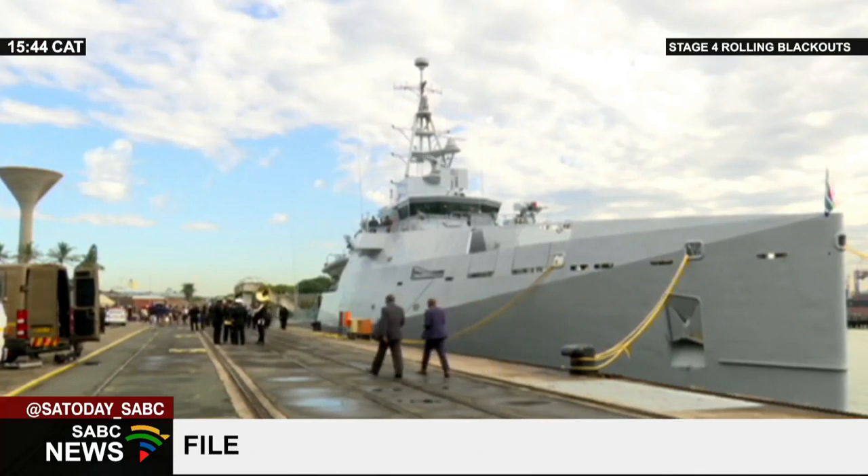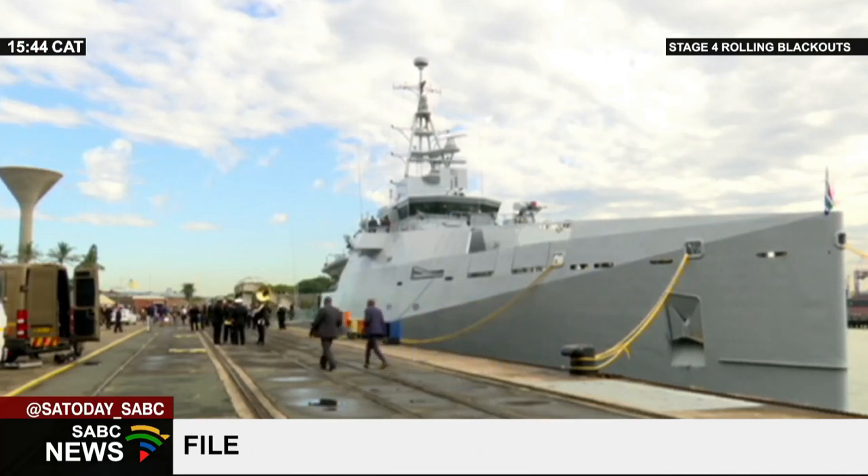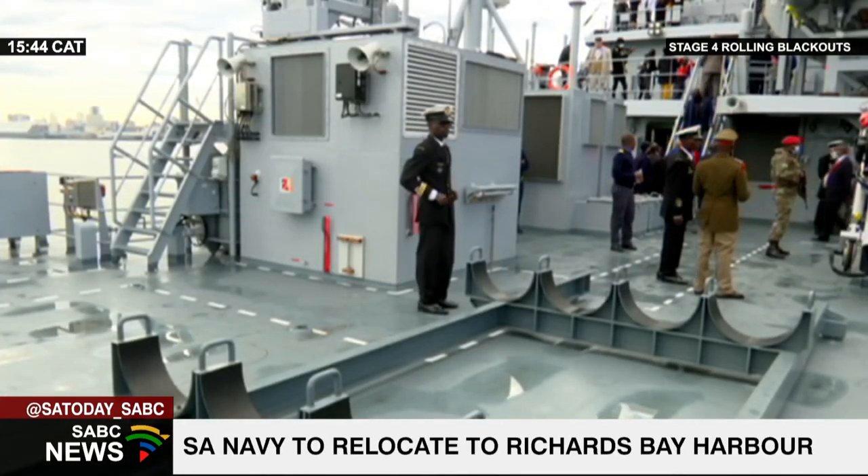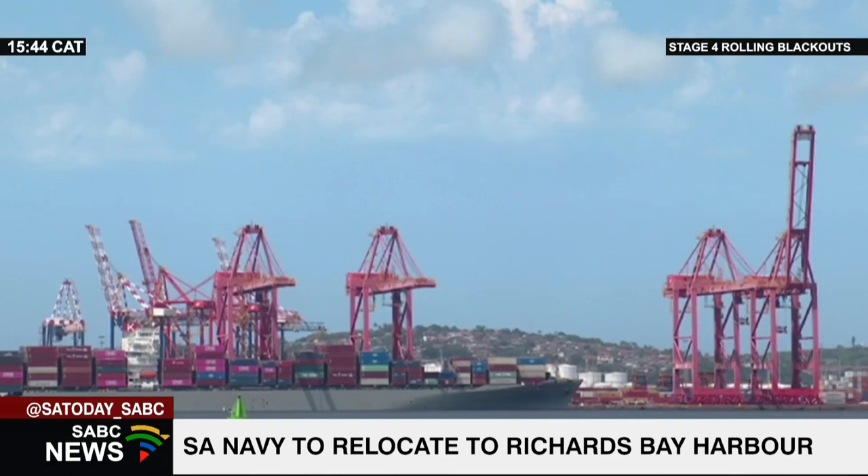Naval Base Durban is situated on Salisbury Island at the Durban Harbour. The relocation to Richards Bay will cost an estimated 8 billion rand. The move is to make way for the planned expansion of the Durban Harbour.